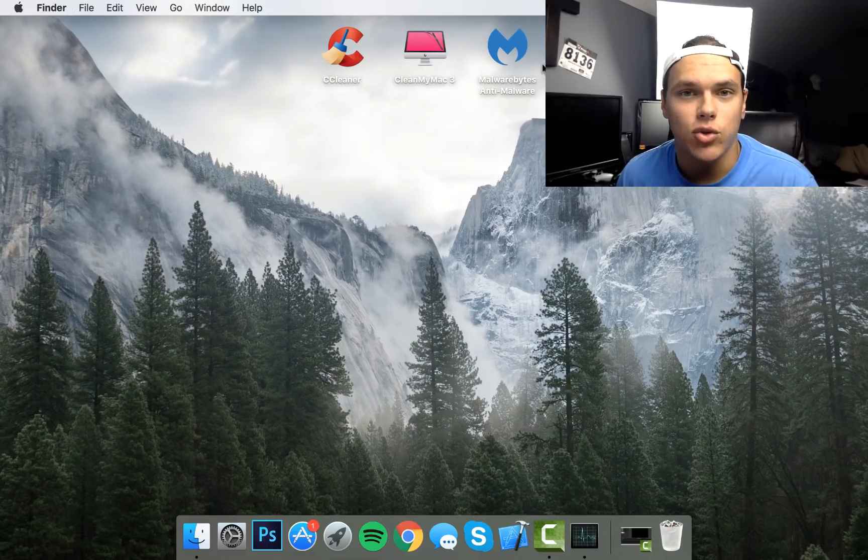We're going to take a look at three tools: CCleaner, CleanMyMac 3, and Malwarebytes. Two of these are also available on Windows and are applications I regularly use to clean up my PC as well. CCleaner and Malwarebytes are free, and CleanMyMac has a 500 megabyte free trial. I'll show you that in a minute. Go ahead and download CCleaner — I'll put links to all of these in the description.